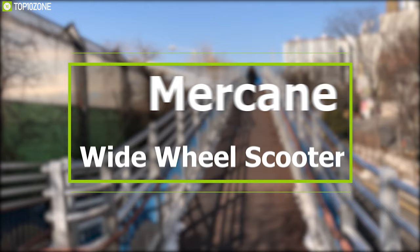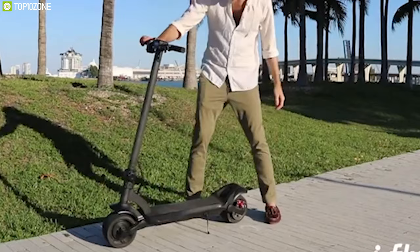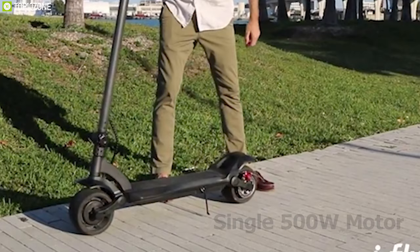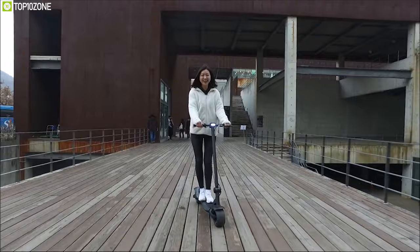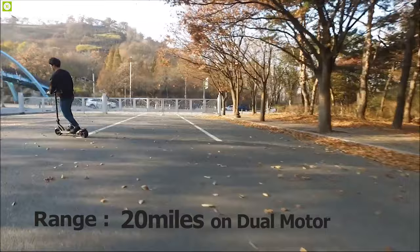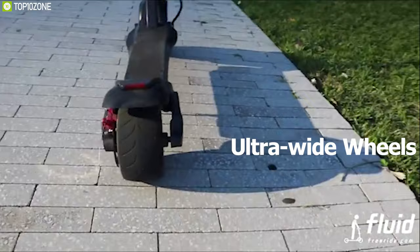Feel the blazing fast speed and comfort with the Marcane, a unique wide-wheel scooter built to change the way you ride every day. This e-scooter comes in both single 500W motor and dual motor versions, allowing you to reach a top speed of 25 mph for a smooth and responsive ride. It delivers more than 15 miles of range on the single motor version and more than 20 miles on the dual motor version, so you can choose the perfect one for your trip.